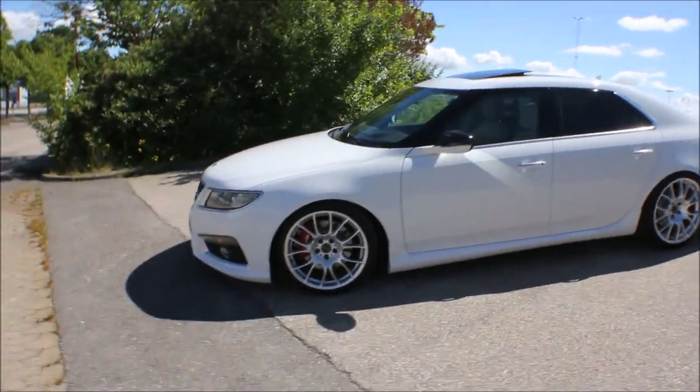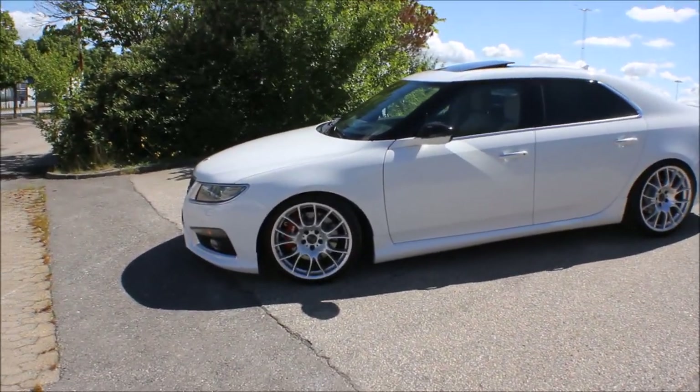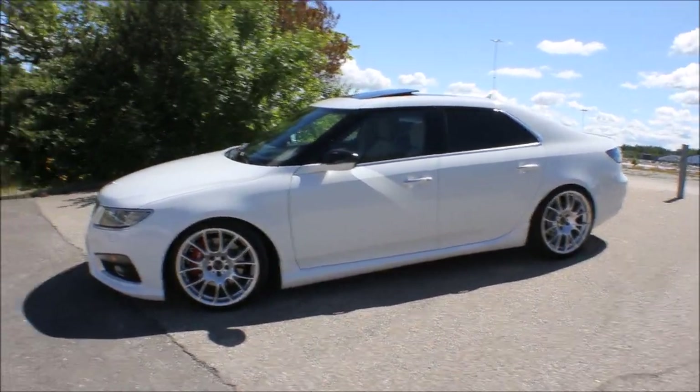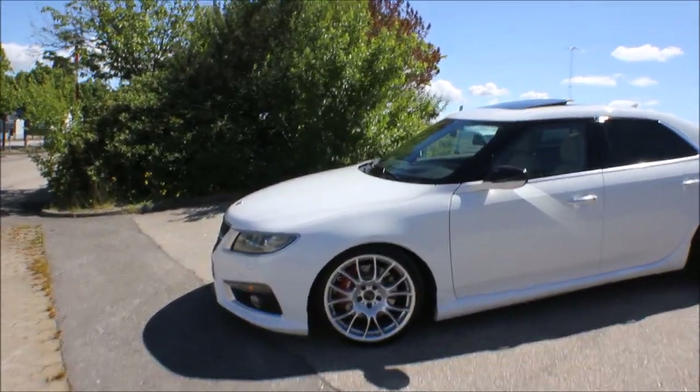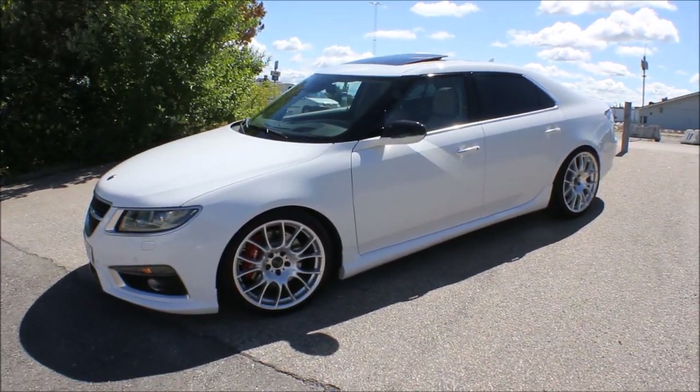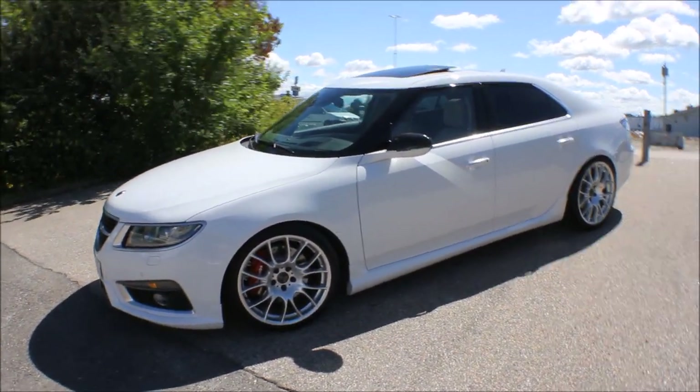I know that right now they are producing or taking orders for a new body kit, so if you want this you can hit them up on Facebook, Instagram, or their web page. I also equipped the car with some BBS CK006 rims.